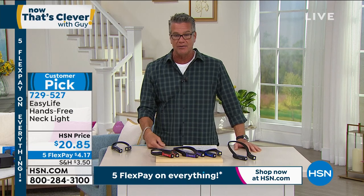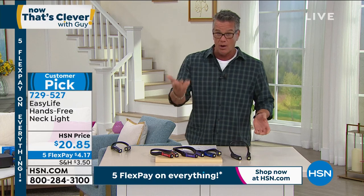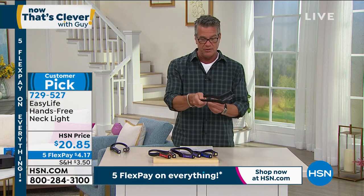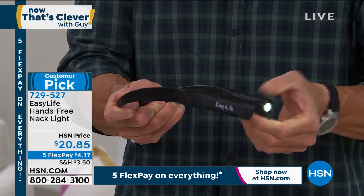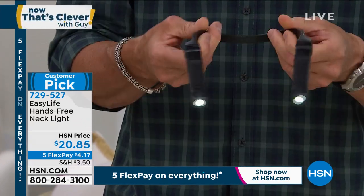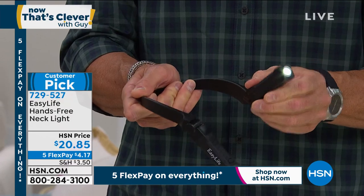If you're a crafter, sewer, or trying to fix something — even taking a wall plate off to get to those tiny electrical screws — this is ideal. You can articulate the lights up or down in multiple positions. There are about five modes of adjustment so you can raise it up or down any way you need, even pointing up if you've got something overhead.